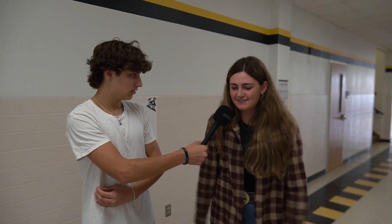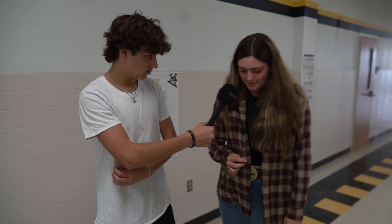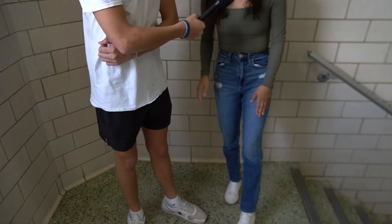I got Hey Dudes, Avery Murray's pants, my belt buckle's from my brother — I had no shirt. Nice fit check! This is from American Eagle, also American Eagle, and then my shoes are Converse. Nice fit check!